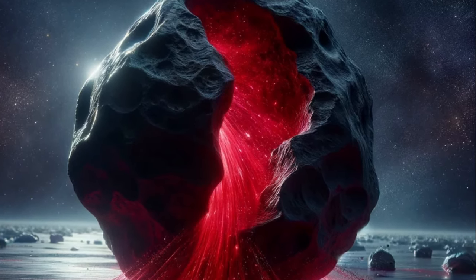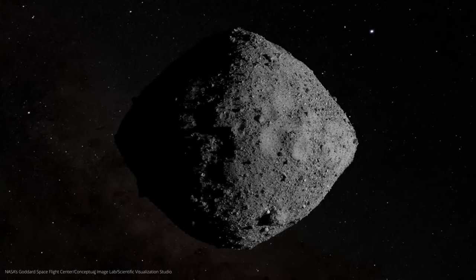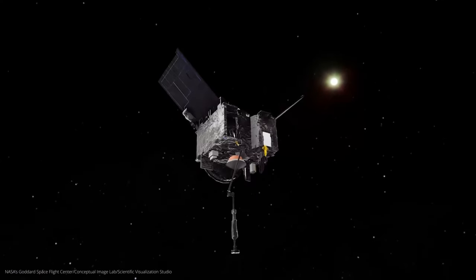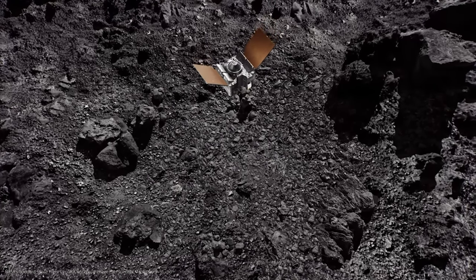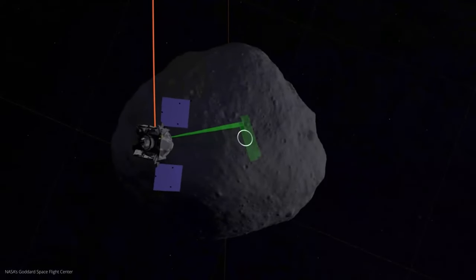Bennu was not chosen to save Hogwarts from the evil wizard whose name is not mentioned. Bennu has many other qualities that made a mission to him worthwhile. It has a diameter of around 492 meters and is classified as a potentially dangerous asteroid. It is also of great scientific interest — it is considered a primitive asteroid because it has remained largely unchanged since the formation of the solar system, and could therefore carry important traces from the early days of our system. It was also thought that Bennu could carry organic molecules, such as amino acids, which are thought to be the building blocks of life.